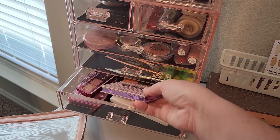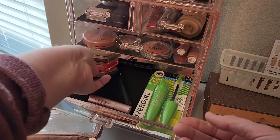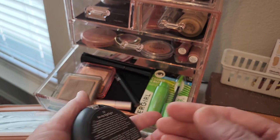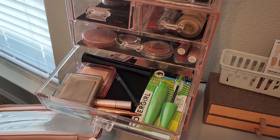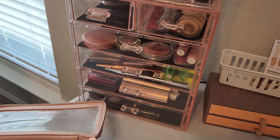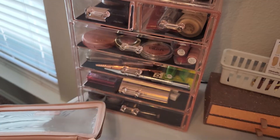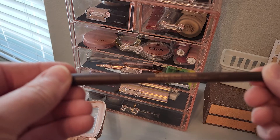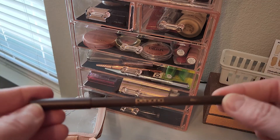I also want to pull in a highlighter — I'm going to go back with my Essence Pure Nude highlighter, Be My Highlight in shade 10. And with my Persona order when I got this multi-stick, I also got an eye pencil: the Persona 24 Hour Waterproof Eye Pencil in the shade Brown, because I really wanted to do a brown instead of black.